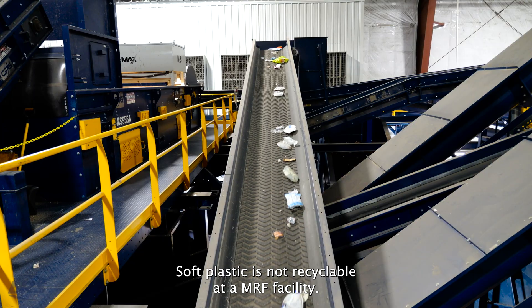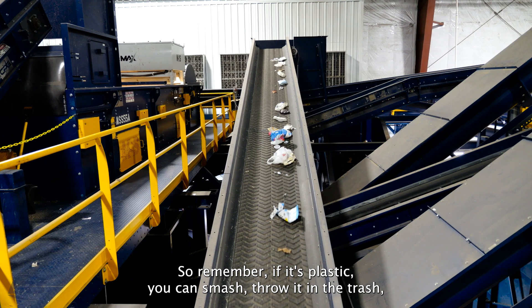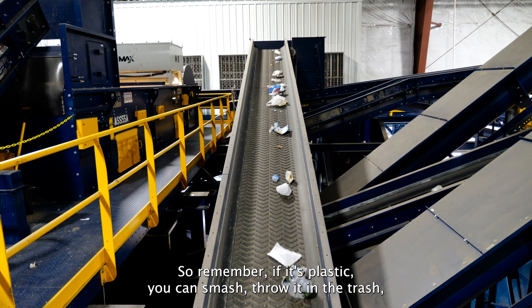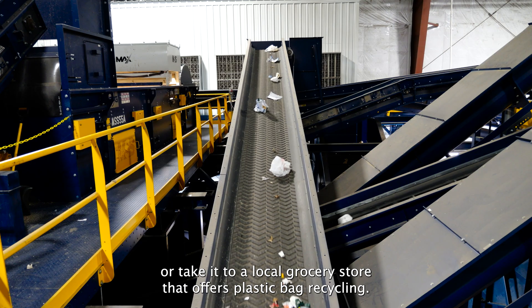Soft plastic is not recyclable at a MRF facility. So remember, if it's plastic you can smash, throw it in the trash, or take it to a local grocery store that offers plastic bag recycling.